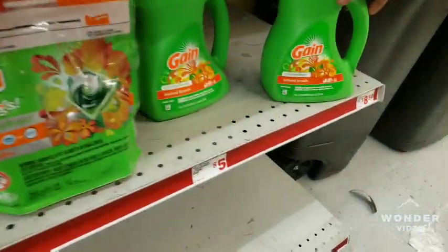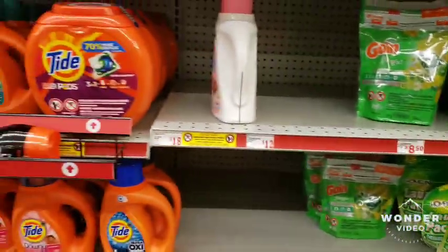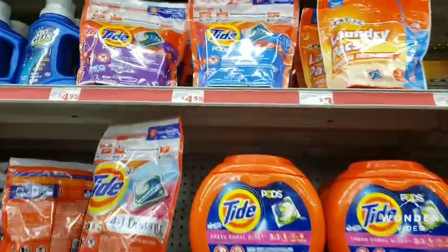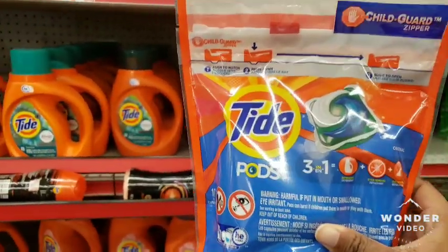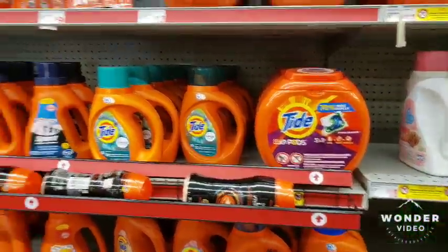We're also going to get this one here — there's a digital coupon for that one also — and these pods here, there's a digital coupon. I'll list all coupons in the description on what I use, so we're gonna walk down here.